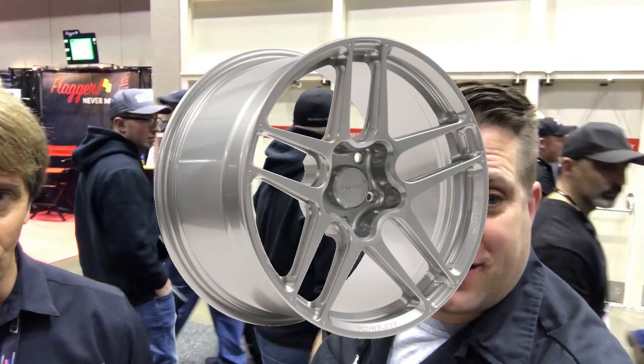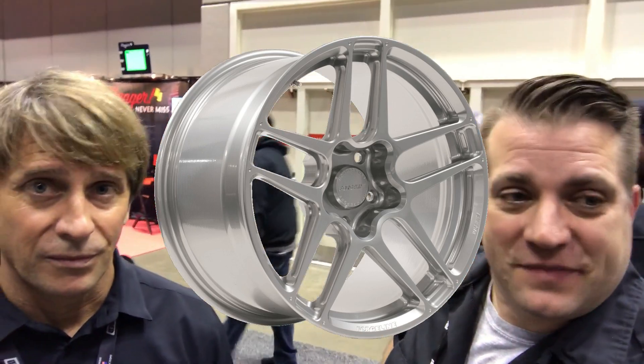Going back to the Z01R — you're absolutely right. I can see that looking good on a '69 Camaro, on a Corvette, on just about anything. It's got that classic style, but it's still modern looking. Excellent work as always.